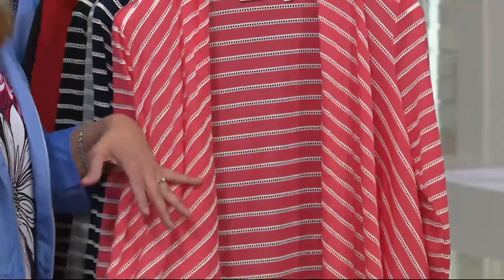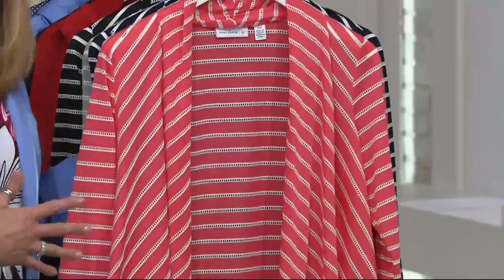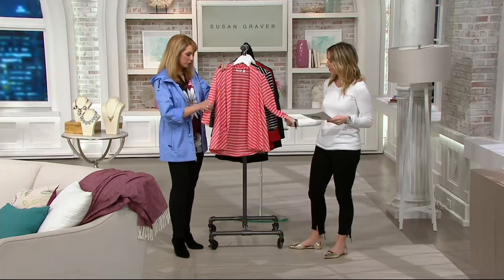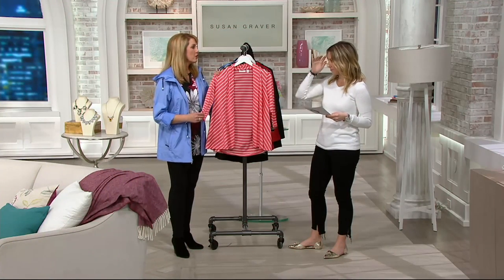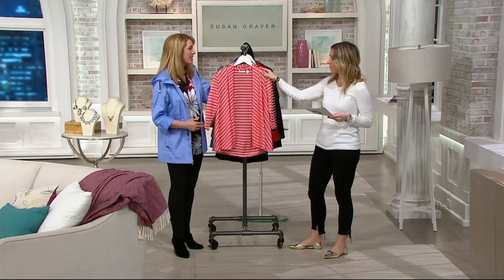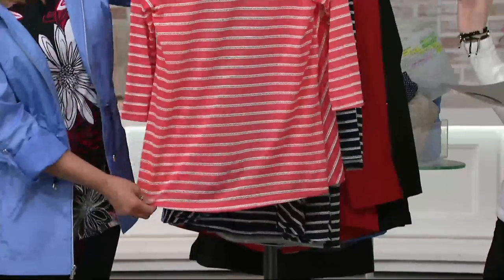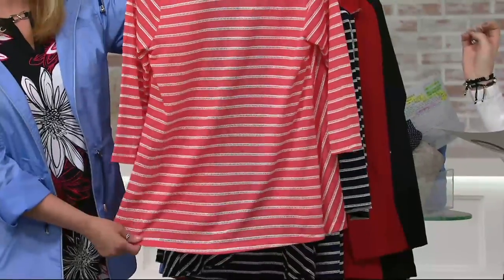You will throw this over everything — from T-shirts to dresses. It's going to be your go-to. It has a beautiful drape to it, three-quarter sleeves, so you can show off those bracelets. And then if you turn it around, you'll see there's a straight hem across the back. So it's a little bit of a drape in the front and then straight here.